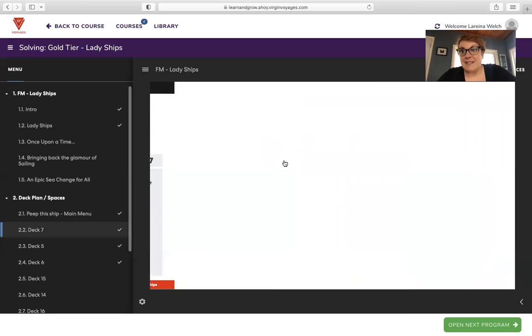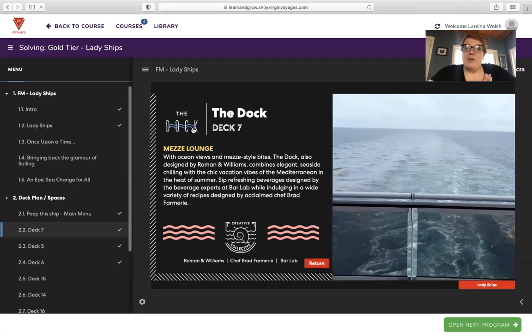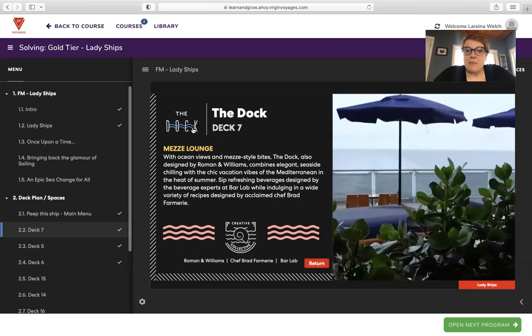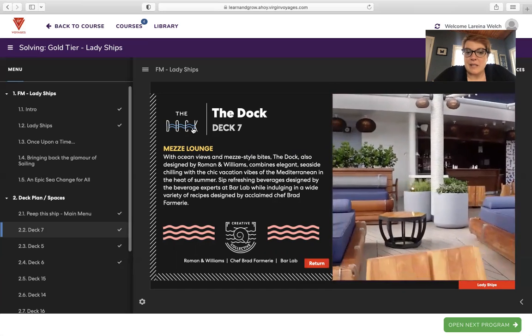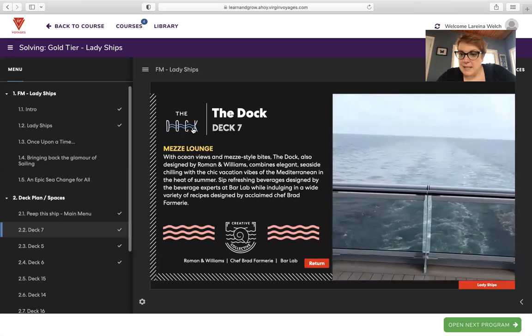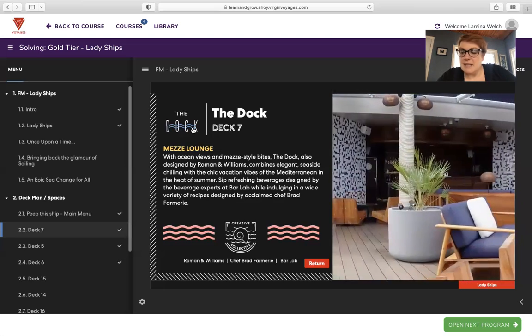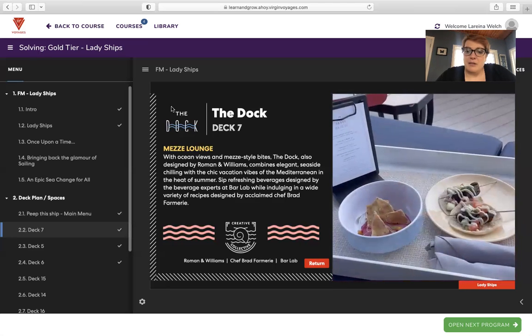Deck seven — and we're not going through decks that are just staterooms, but they're gorgeous and I'll do another video on that. The Dock Mez Lounge: with ocean views and Mez-style bites, also designed by Roman and Williams, combining elegant seaside chilling with the chic vacation vibes of the Mediterranean in the heat of summer. Sip refreshing beverages designed by the beverage experts at Bar Lab while indulging in a wide variety of recipes by acclaimed chef Brad Fermier — food, drinks, and sun. They also show some luxe seating like a very nice posh outdoor bed perfect for sunning, tanning, and relaxing.